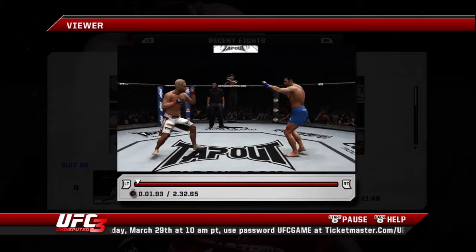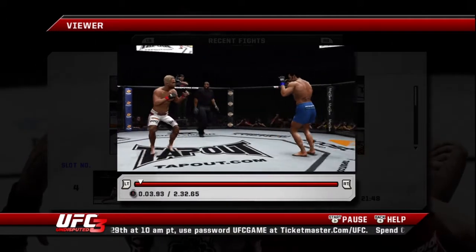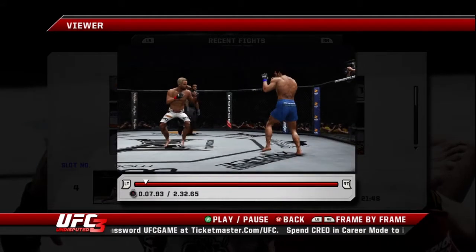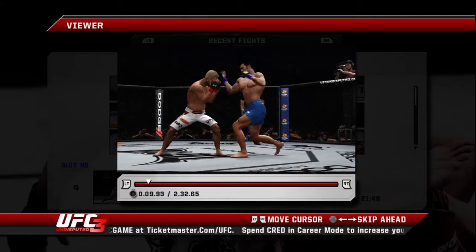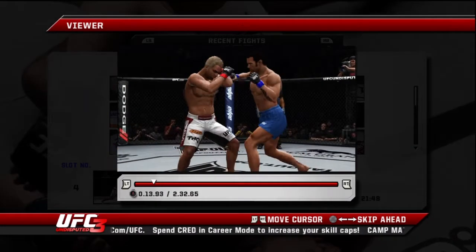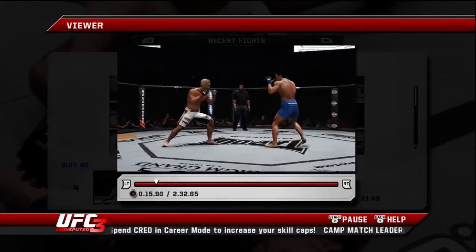And here we go. Come on, let's do it. Body shot. Big kick. Good leg kick. Nice counter left hook right there.